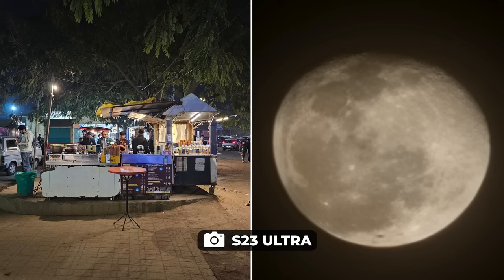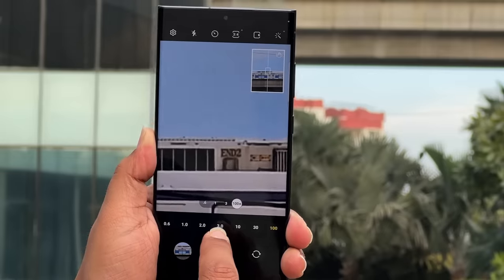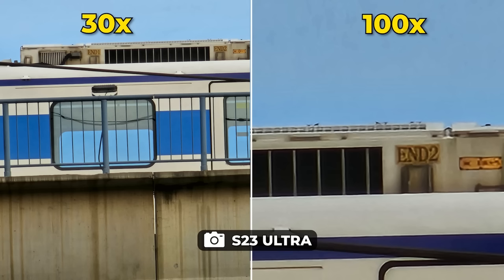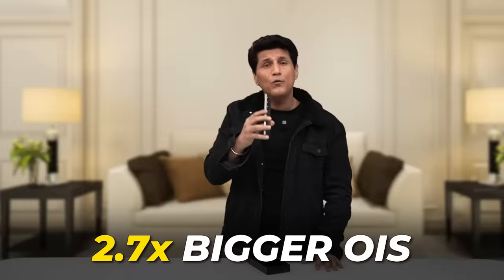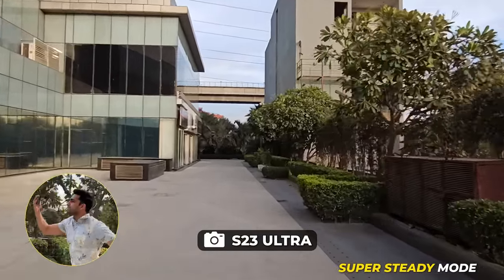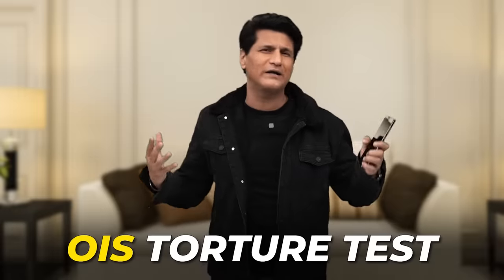Big jump, big leap forward. The zoom on this camera, I think it's the best you can get on any phone. Great results. 30 to 40x is absolutely wow. After that, it's wow, but not really usable, especially at 100x. Video recording at 8K 30 frames per second with optical image stabilization will make your video super stable. We have done our famous OIS torture test.